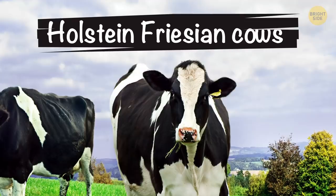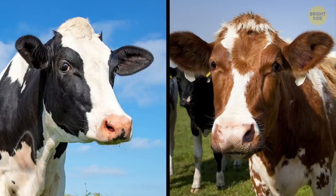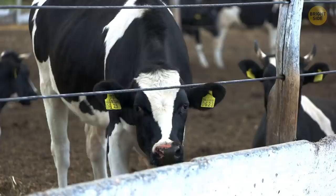The cows that give us milk and have that distinctive pattern are called Holstein-Friesian cows. No one is really sure why they need those patterns. Some of them aren't black and white, though — they can also be red and white because of a recessive gene. But you'll never see two cows with an identical pattern; all of them are exclusive.